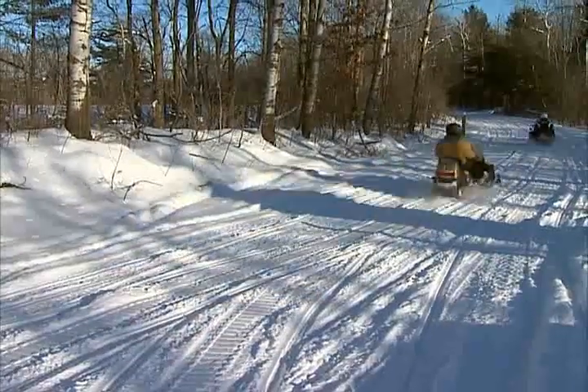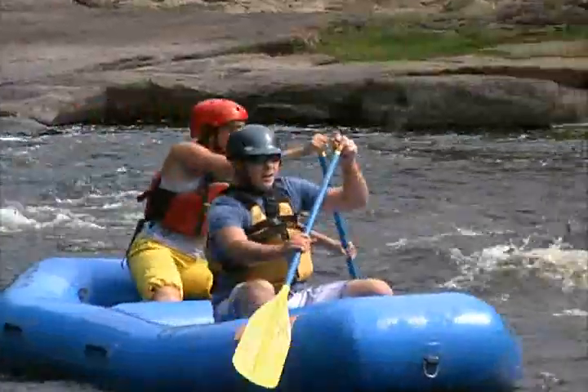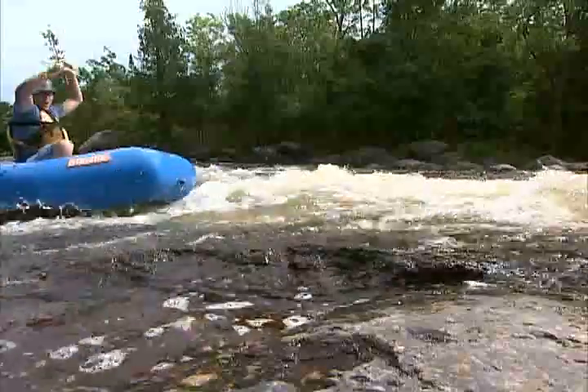While we've explored many of Langlade County's land-based trails, it's the water-based trails that can be just as exciting. The Wolf River is definitely a must — it's a premier whitewater river for rafting, whitewater kayaking, whitewater canoeing, and also fly fishing. It draws all sorts of different recreationalists to the Wolf River.